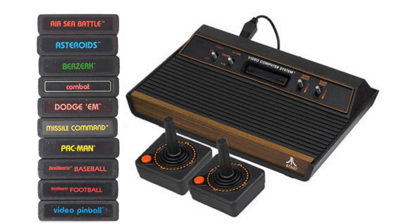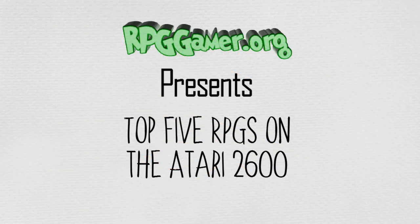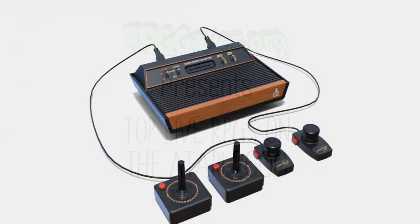The 2600 diminished as the industry recovered, led by Nintendo, so Warner sold off the home console division of Atari to Commodore CEO Jack Tramiel. In 1986, the new Atari corporation under Tramiel released a lower-cost version of the 2600 and the backwards-compatible Atari 7800. Atari finally ended production of the Atari 2600 on January 1st, 1992. Across the system's lifetime, an estimated 30 million units were sold.